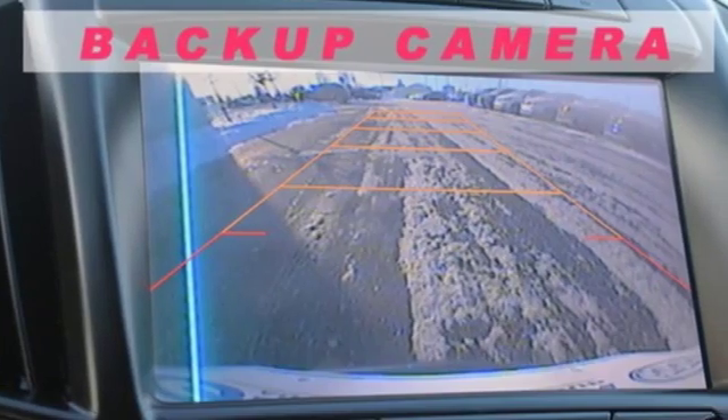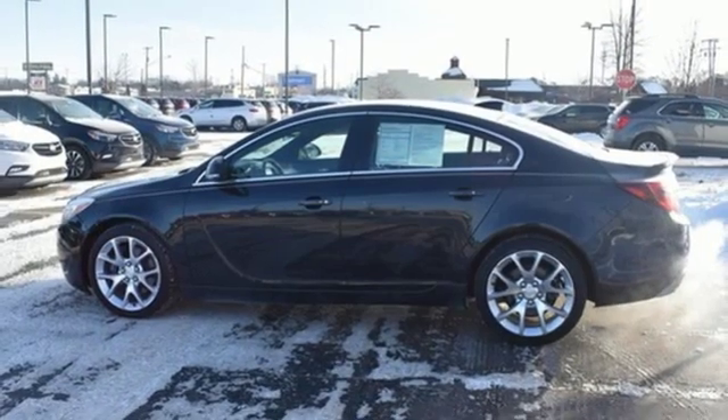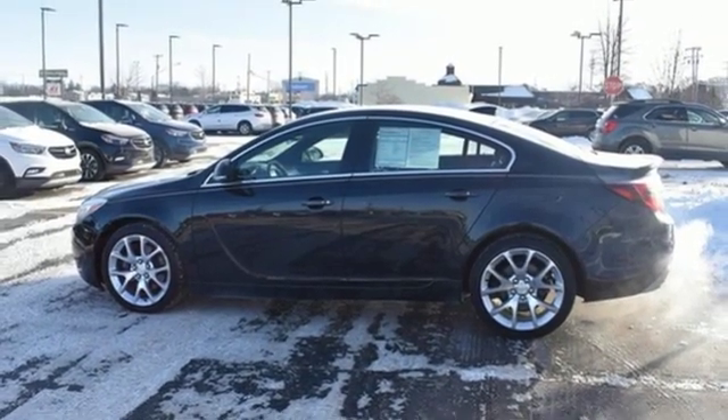Experience a different kind of luxury with a Buick. Someone's going to drive this fantastic vehicle off the lot — it should be you. Test drive it today.